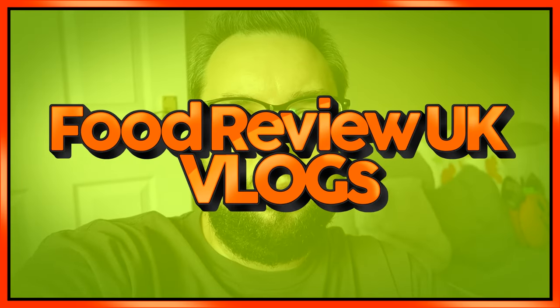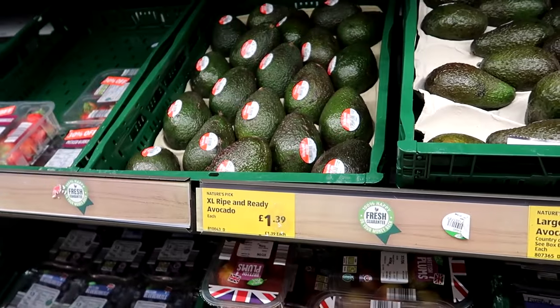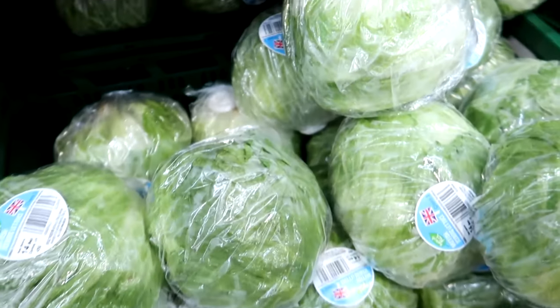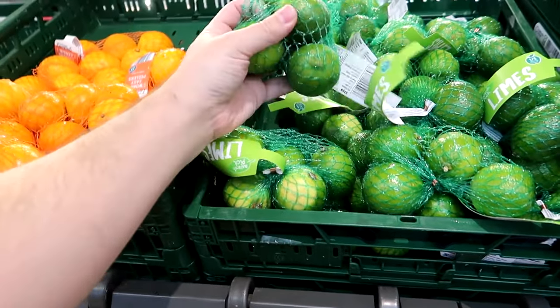I hope you enjoy this video. Hello everyone, welcome to Food Review UK. Something a little bit different today. So we went for our Aldi shop yesterday, and I'll narrate some of the things that we found. First of all, we needed some avocado for the guacamole, and then we grabbed a lettuce. We can't get a single lime, so it'll have to be a multi-pack.